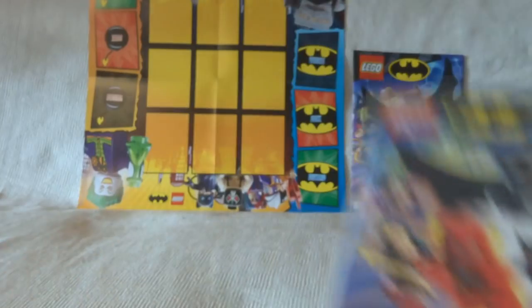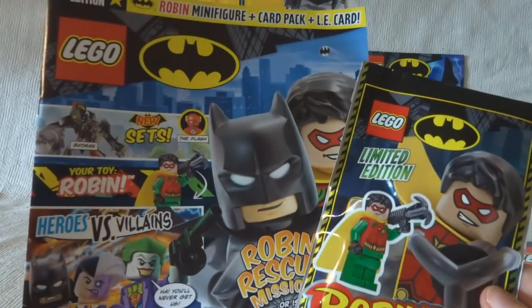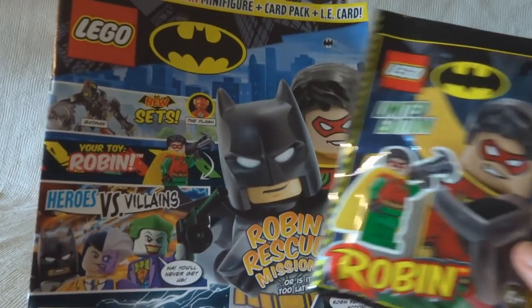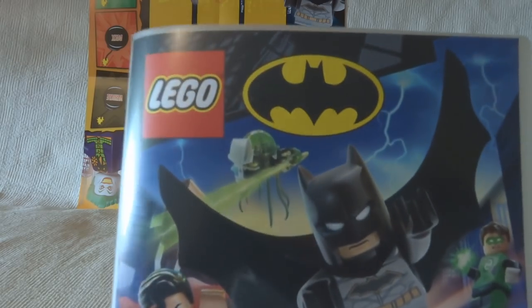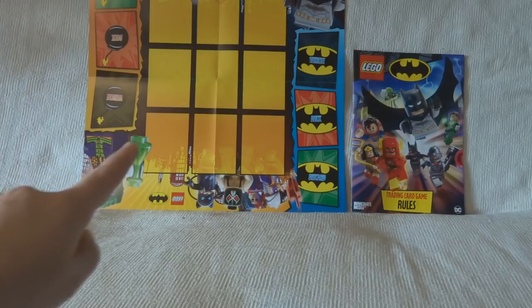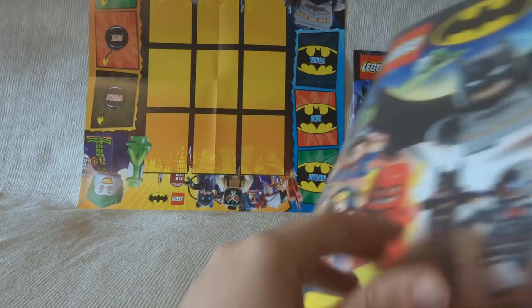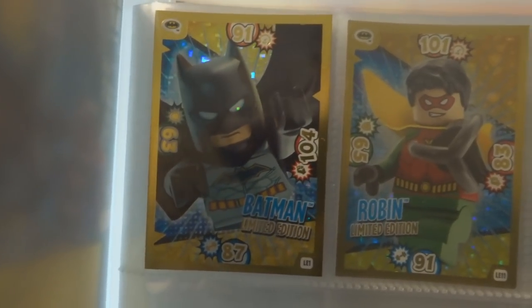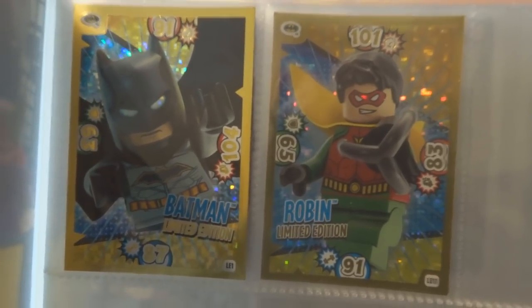I discovered it completely by chance. I promise I was not hanging around in the children's magazine section — I just happened to be walking past and saw this issue of Lego Batman magazine, which I wouldn't normally buy, which had a limited edition Robin and a pack of cards on the front of it.